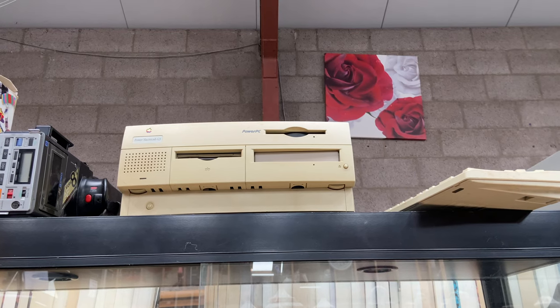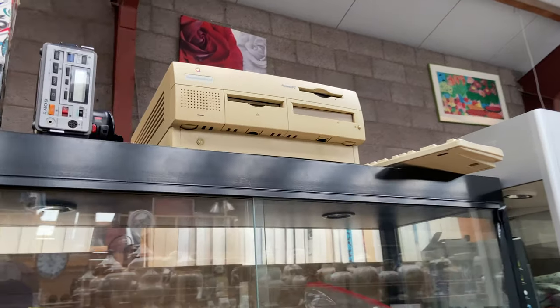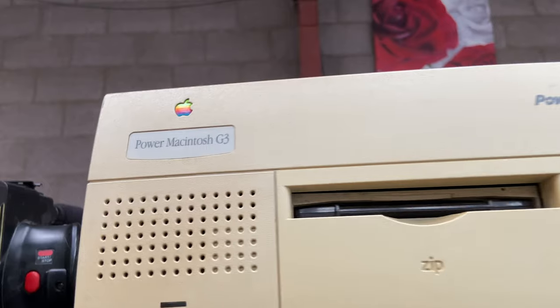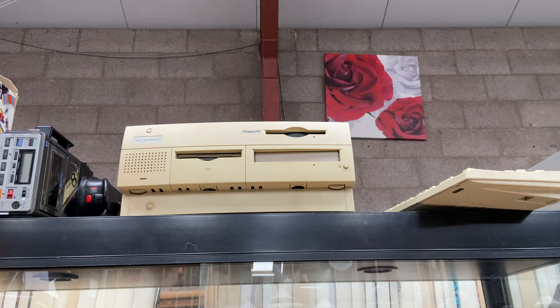Something happened that I think all collectors hope for when they enter a thrift store. Something in the range that I collect was hiding on a shelf of my local thrift store. At first I did not quite believe what I was looking at. It's not an Exidy Sorcerer or a VIC-20, but to me this very much counts as a vintage computer. We are looking at a Power Macintosh G3.